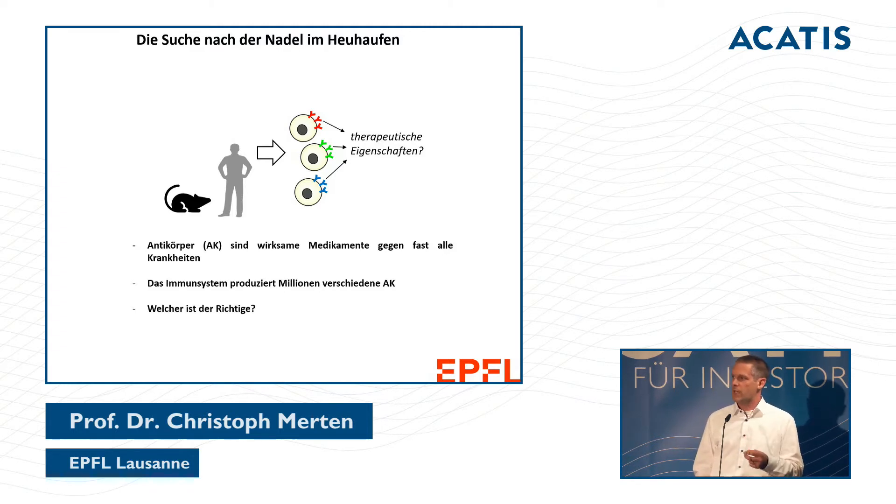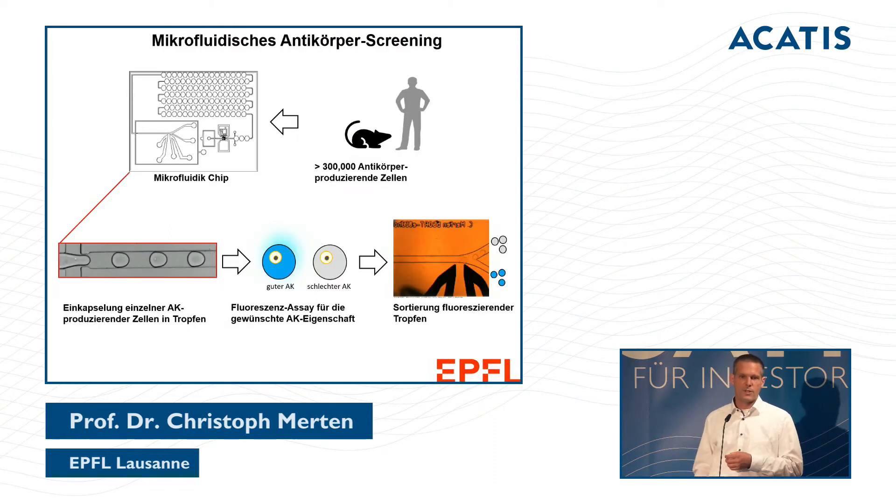We know the immunological system does great things — it generates millions of antibodies, which could be very good medications against cancer, viruses, or bacteria. Every plasma cell produces a unique antibody. How can I find the antibody that has exactly the properties we need? We are looking for a needle in a haystack.